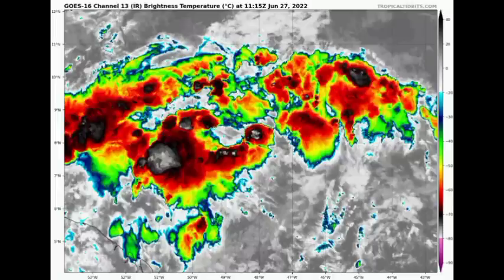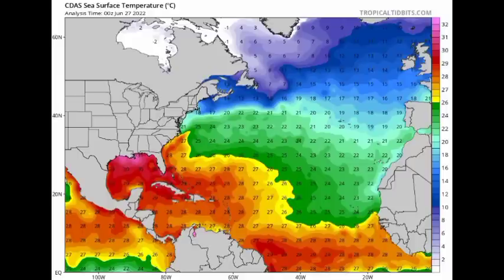Looking at 94L on satellite right now, it has quite a bit of showers and thunderstorms associated with it, but it's pretty disorganized. As time goes by we expect it to look a lot better, because conditions ahead of it are conducive. On the sea surface temperature map, things are very warm in the Caribbean — the system is going to be crossing into that 28 degrees Celsius isotherm, which will help it intensify.